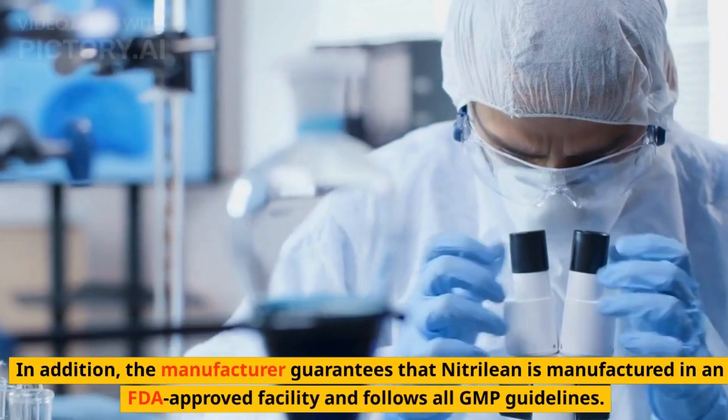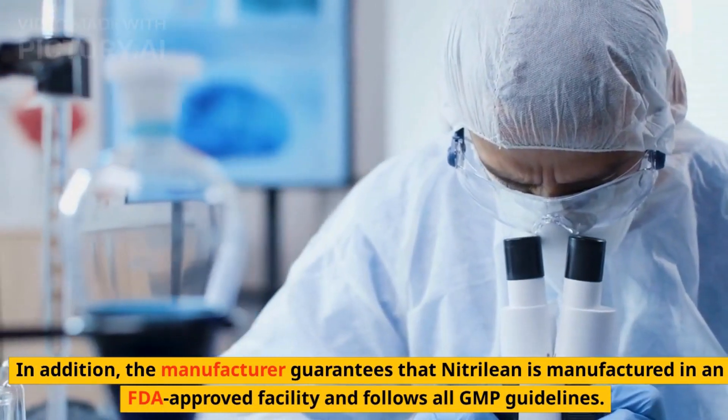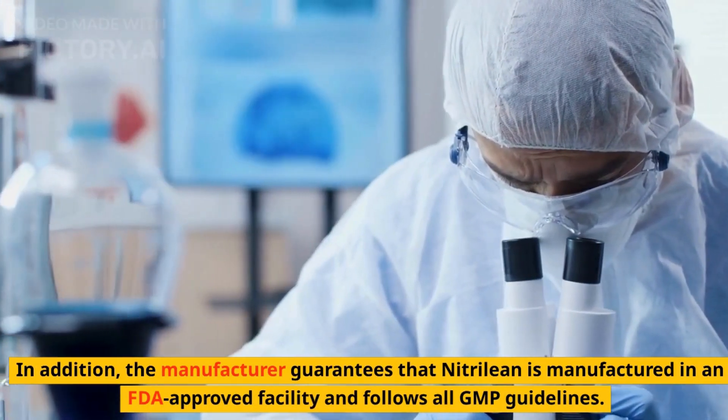In addition, the manufacturer guarantees that Nitrillion is manufactured in an FDA-approved facility and follows all GMP guidelines.